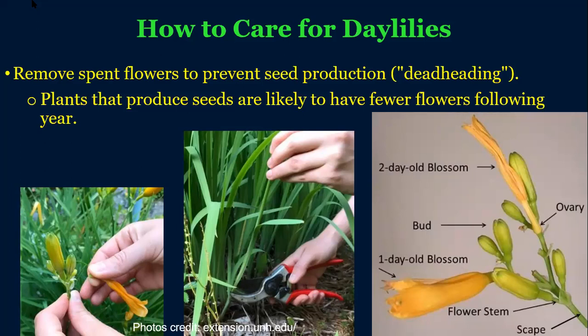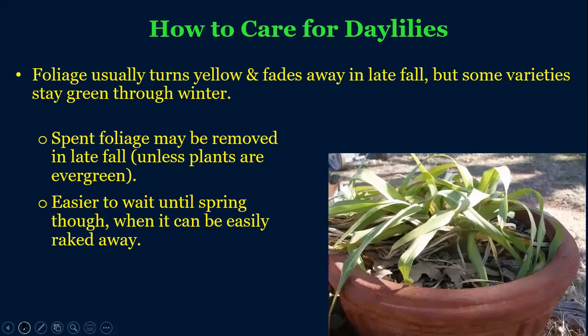If you want to deadhead the flowers throughout the summer, that will help stimulate more flowers to be produced. Otherwise, those flowers will produce seed in the ovary. By pinching those off after the flower is done blooming, you continually stimulate the plant to produce more flowers. As those scapes are done, you can also prune those back off. In the fall, unless you have some of those evergreen varieties, the foliage is going to turn yellowish and decline. You can cut it off right then, or you can wait until spring to do the cleanup — cut those dead stalks and leaves off and rake it all up.